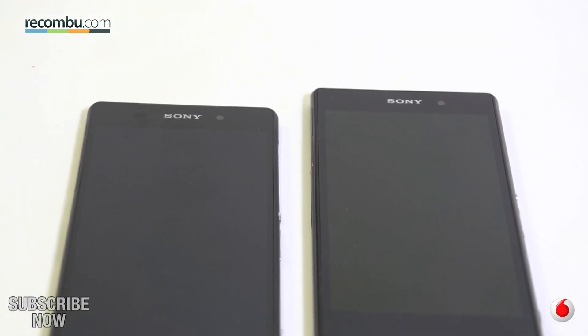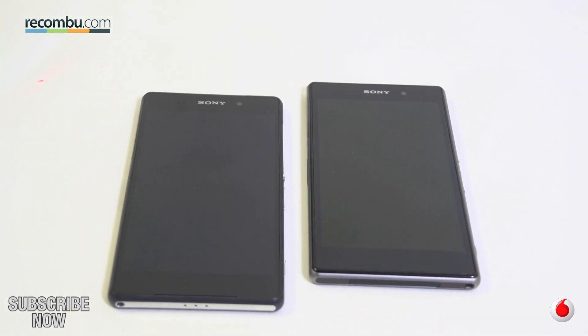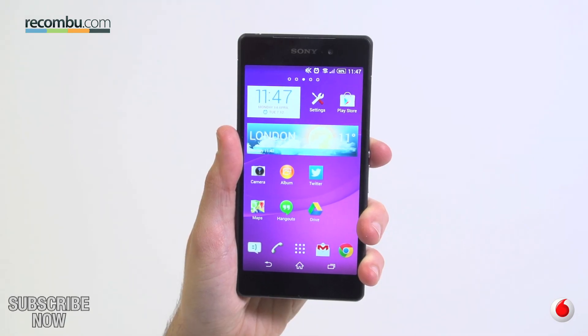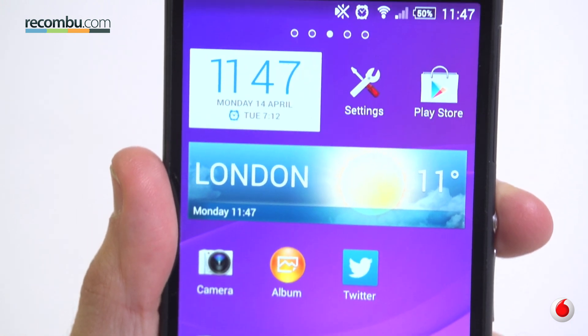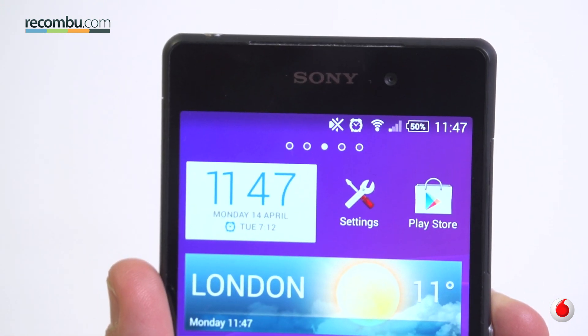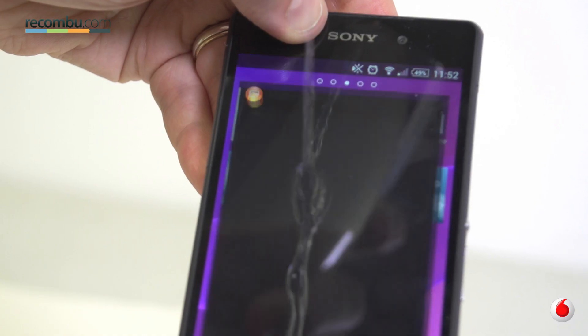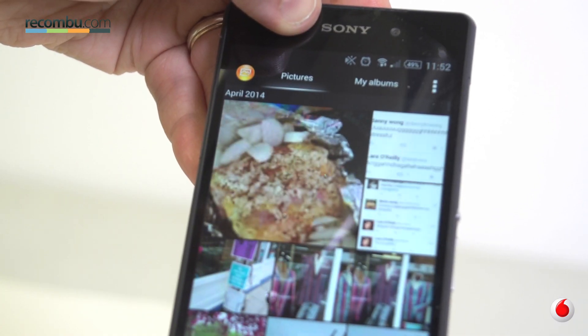Stick the Sony Xperia Z2 next to the old Z1 and only a couple of tiny details set them apart. Don't expect any serious evolution in design. We still love the rectangular slab-like construction, which is actually a little lighter and nicer to fondle now, despite the bigger screen. The Xperia Z2 is once again fully waterproof, although the screen tends to go a little bit mental in the rain, which isn't ideal.